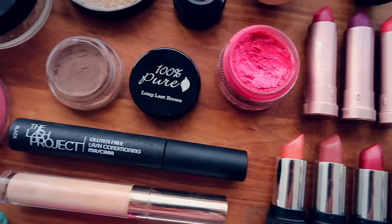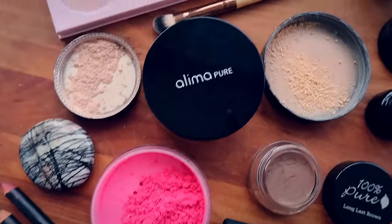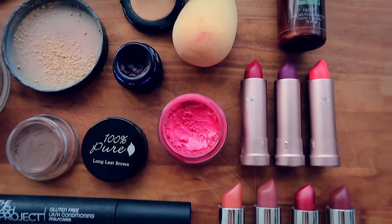Hey guys, so I thought it was about time I did an updated natural and organic makeup collection for you. Today I'm going to be showing you all my holy grail products, the products I use on a regular basis, and a few new things that I recently got as well. Everything I'm going to show you is free from toxic ingredients, cruelty free, and awesome, if I do say so myself.